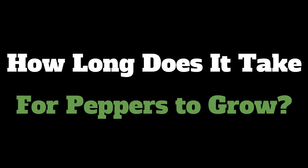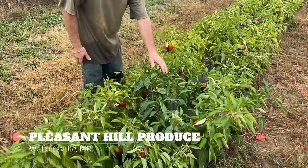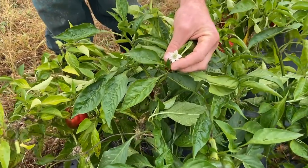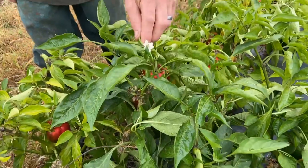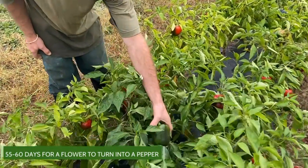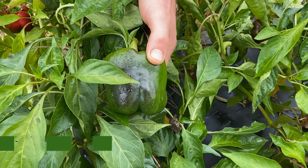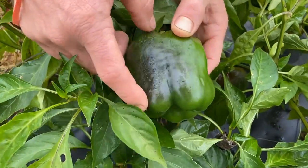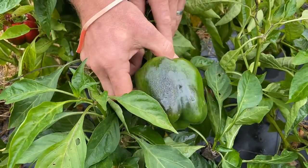Let's ask farmer Ben how long it takes for peppers to grow. So these are pepper plants, and with any fruiting vegetable like peppers, they always start from a flower. Once you have a flower, that will produce a pepper. It takes around 55 to 60 days to go from a flower to a full-sized pepper, and then about another 30 to 45 days to go from a green pepper to a red pepper. You can see this one starting — see how it's getting black? It'll first go to a pretty much black color and then turn red.